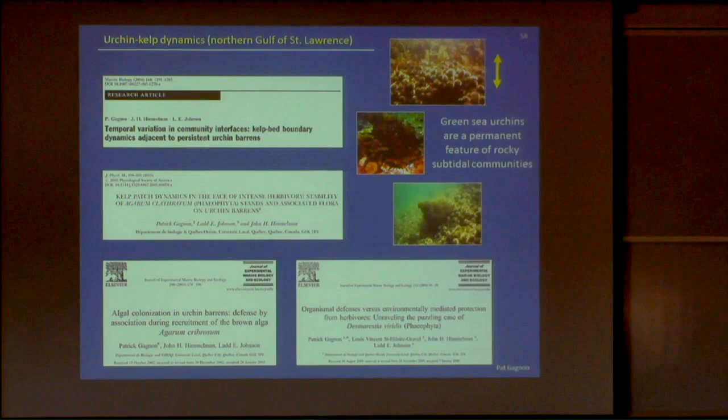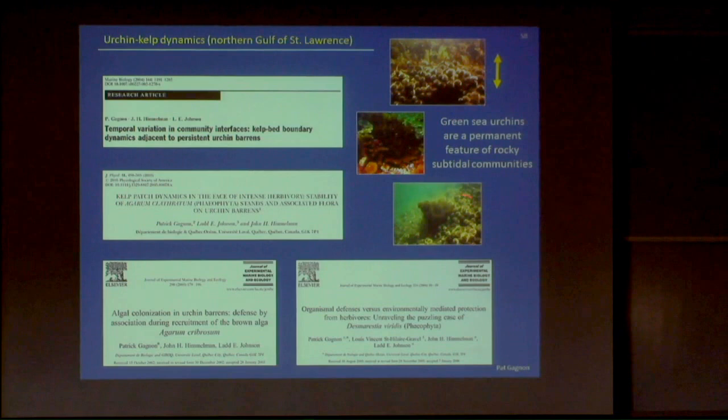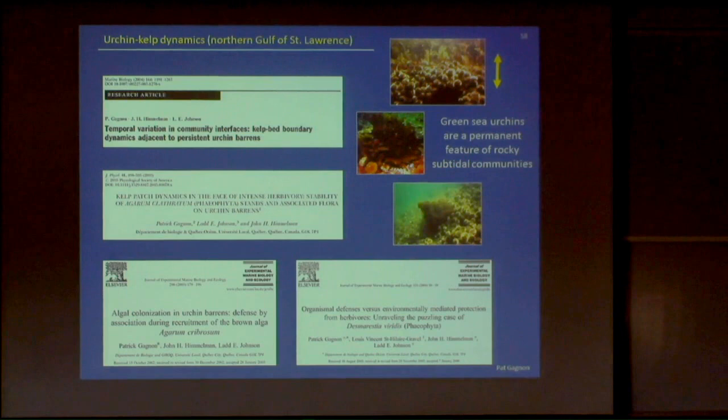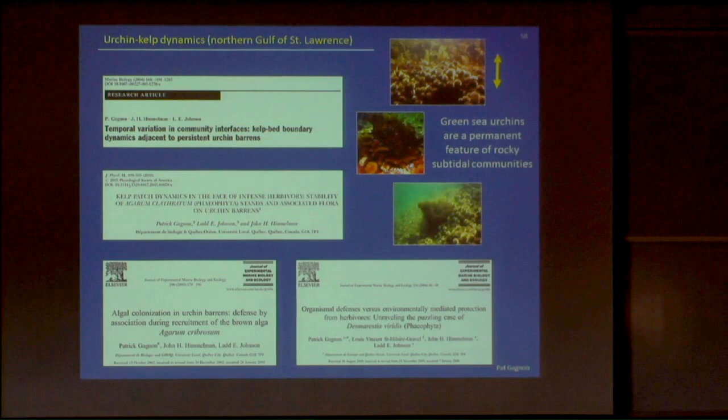Work from my PhD thesis looked at kelp-urchin interactions and how two seaweed species survive in urchin barrens at high urchin density. Desmarestia viridis produces sulfuric acid and Agarum clathartum produces phenolics — we think these two compounds are used by the seaweeds to repel urchins. The bottom line from those studies is that green sea urchins are a persistent and permanent feature of rocky subtidal communities in eastern Canada. We don't have mass mortalities of urchins in Newfoundland because the water is too cold, though mass mortalities do occur in Nova Scotia, which changes the dynamic between those locations.